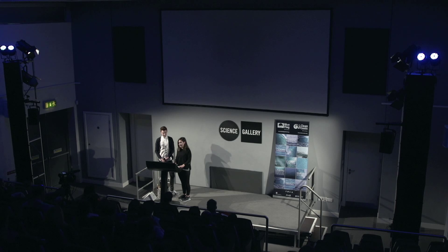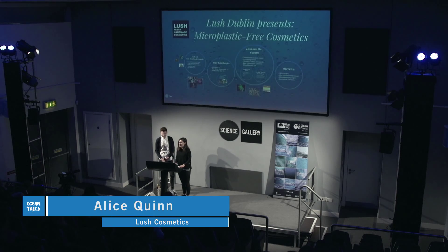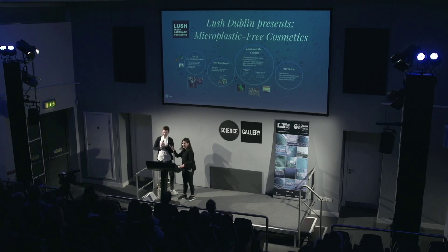Thank you for a really brilliant introduction — you've kind of done my job for me. I'm Alice and this is Spencer, and we've been working at Lush over on Grafton Street, so next time you're passing by, drop in and say hello. I'm going to talk you through the company, who we are, some of our products, and we really want to let you know that as a cosmetics company we are making a stand.